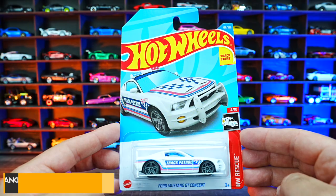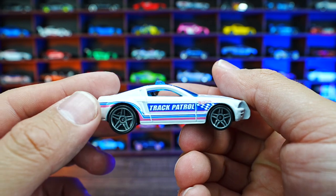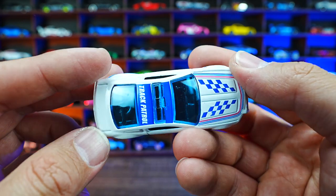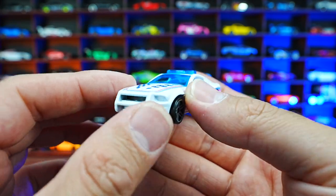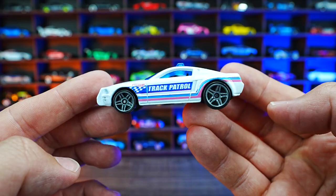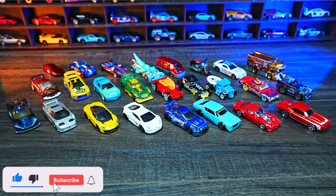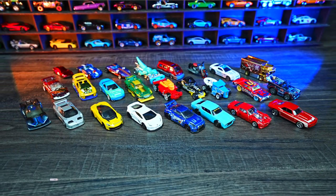Ford Mustang GT Concept from HW Rescue. This one in white — it says 'Track Patrol' on the side, so it's a pace car. You can see the lights on the top, the finish flags on the front, and the push bar on the front end as well. Overall clean looking Mustang. And there we have all of the cars that we opened up today. Let me know in the comments which one's your favorite. Don't forget to hit that like, follow, subscribe, and I'll catch you guys on the next one. Bye bye.